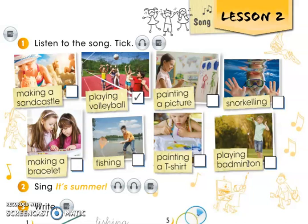And let's have a look at 'making'. Making a sandcastle. Now we use 'making' for constructing something new. Making a sandcastle, and making a bracelet.